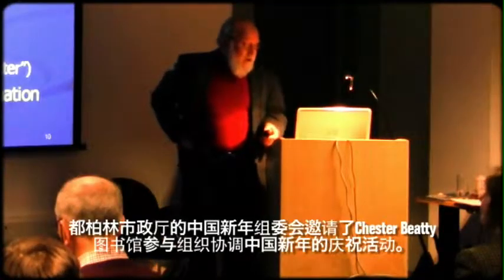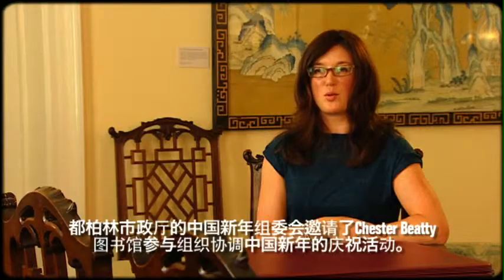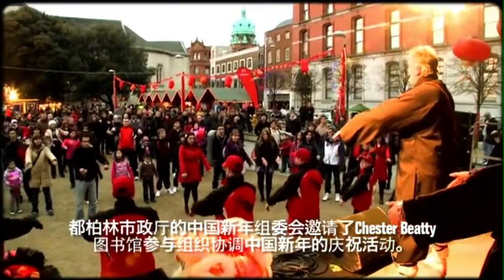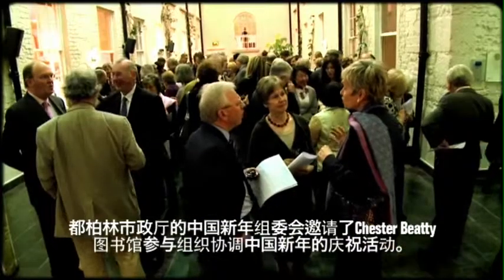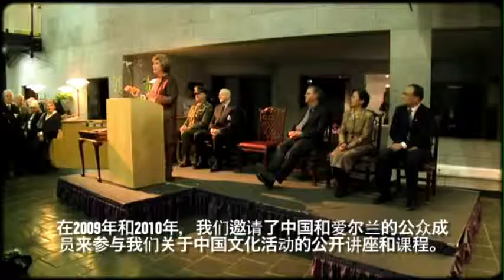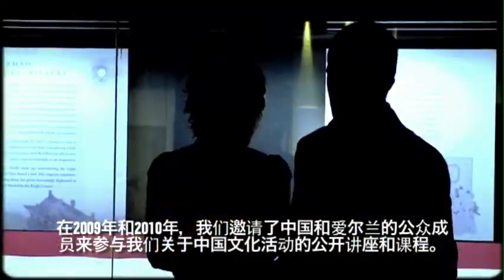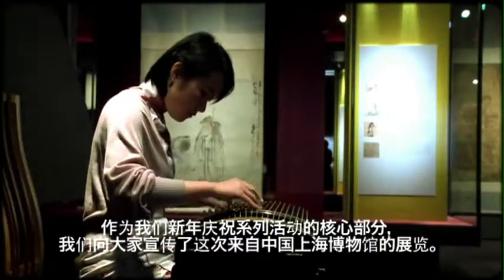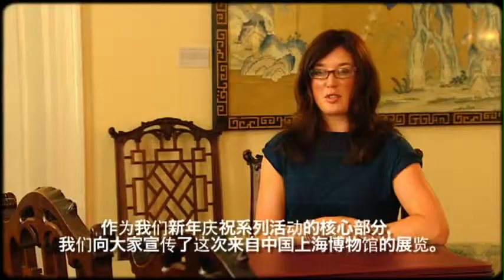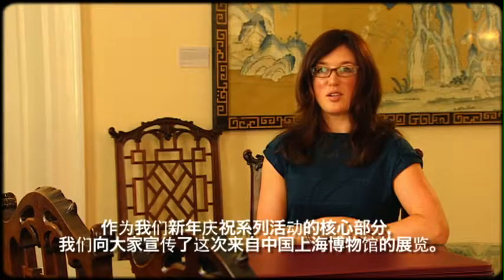Dublin City Council's Chinese New Year committee invited the Chester Beatty Library to coordinate the Chinese New Year celebrations in the city. In 2009 and 2010, we invited members of the Chinese and Irish general public to come in and participate in our public programme of Chinese cultural events. The Telling Images of China exhibition from Shanghai Museum was a core part of the Chinese New Year celebrations here in Dublin.